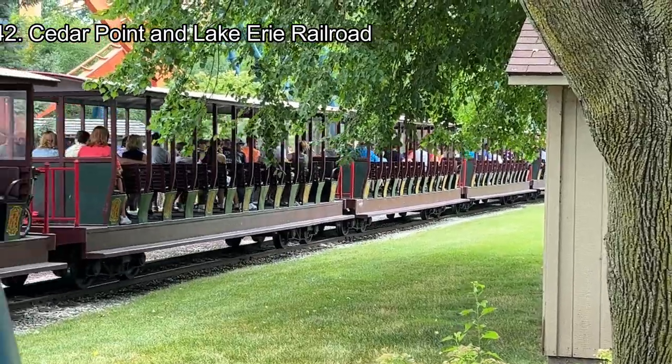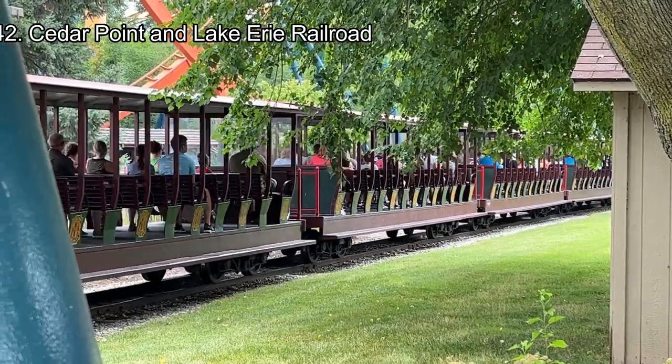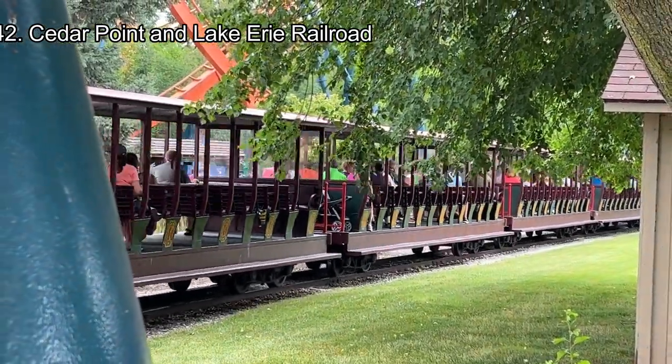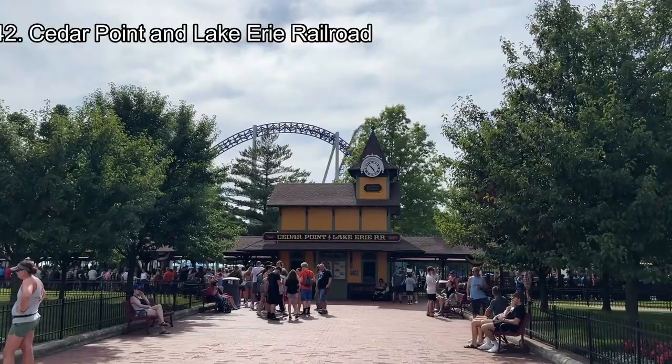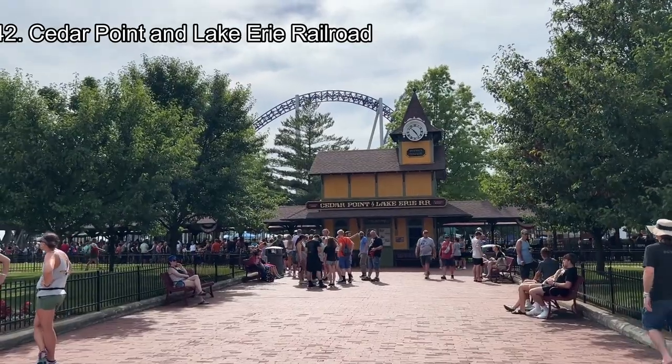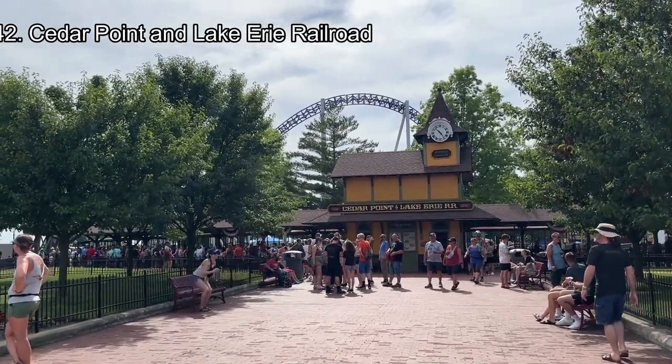Number 42: Cedar Point and Lake Erie Railroad. This is the worst of the two transportation rides in the park, mainly because of the long wait in between cycles, but the train is a peaceful journey. The track from Frontier Station is better than the Lakeside Track as you travel through Boneville and Frontier Town, but both tracks are a fun break from walking.